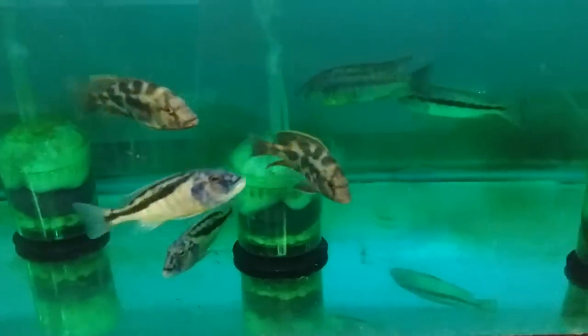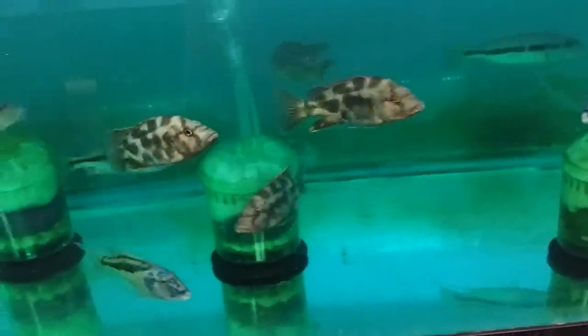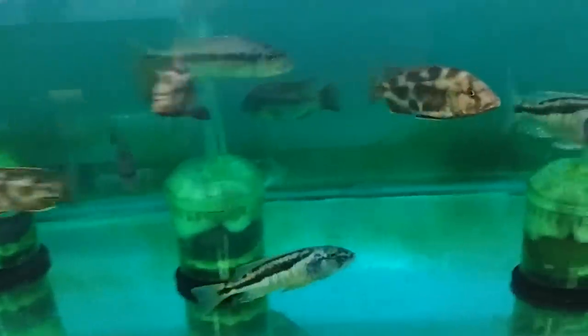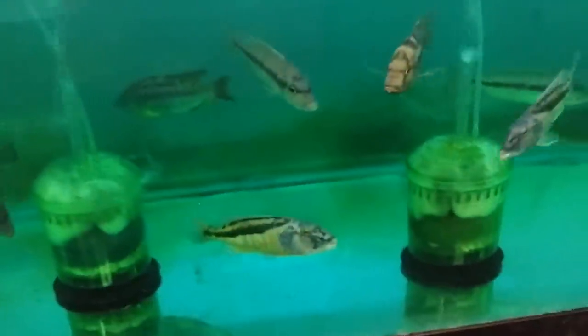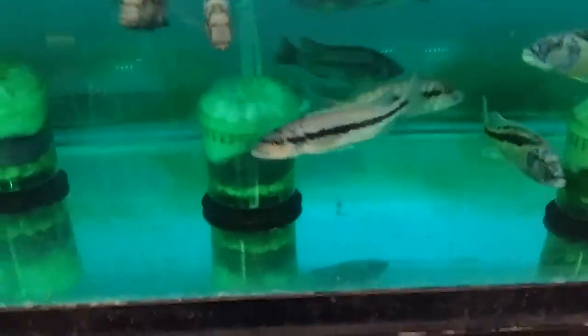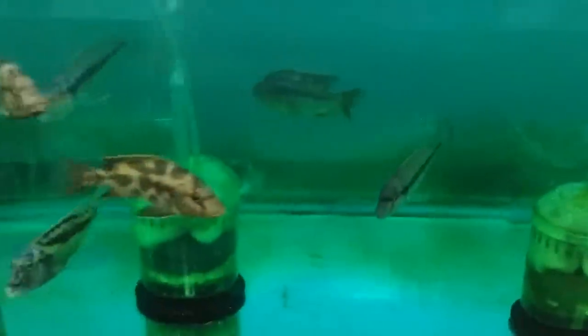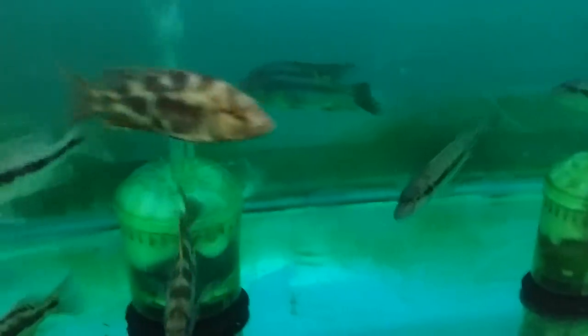Down here we have some Nimbochromis Livingston Eye, Aristochromis Christyi, Holitaenia, and some larger Protomelas Labidochromis Herte. Really nice fish when they color up.